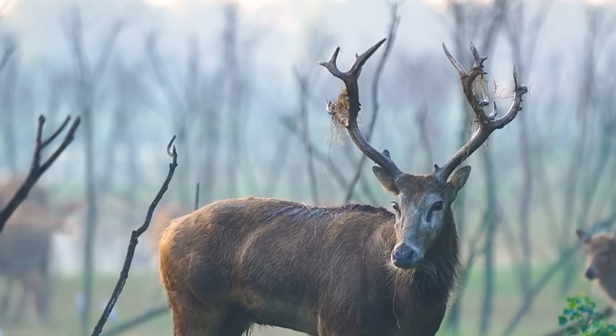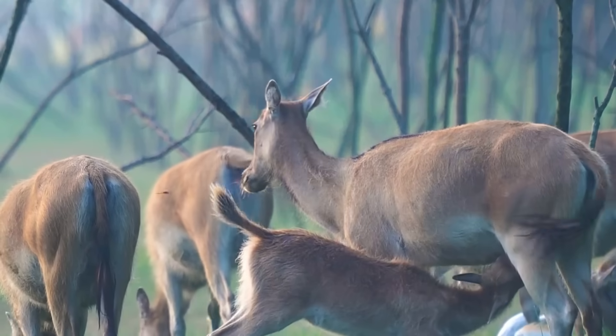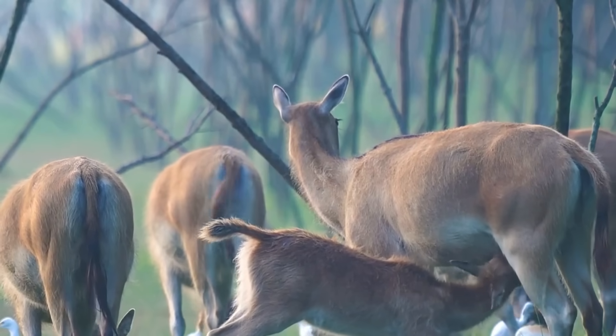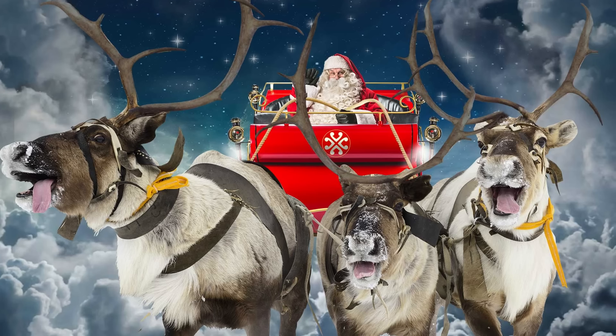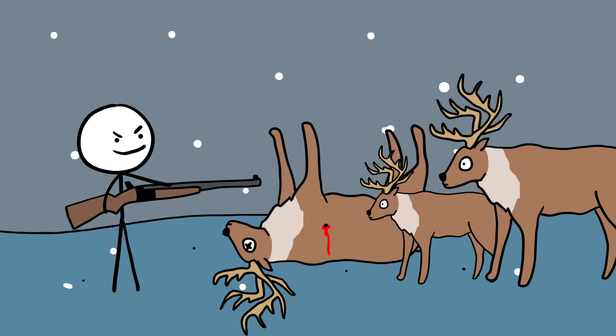Elk are less migratory but still move seasonally for food and breeding. During mating season, male elk bugle to attract females and assert dominance. Elk herds are usually smaller and more stable than those of caribou. Caribou are iconic in northern cultures and often associated with Santa Claus due to their reindeer identity in Europe. They've been hunted by indigenous peoples for centuries and remain a food source in some northern communities.